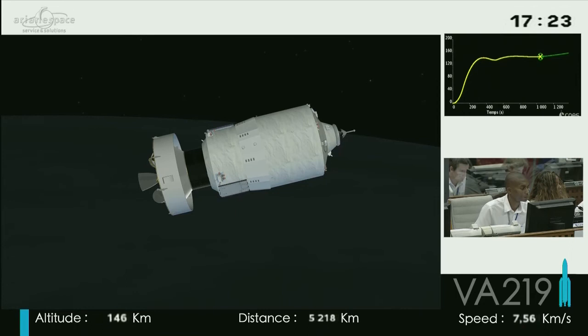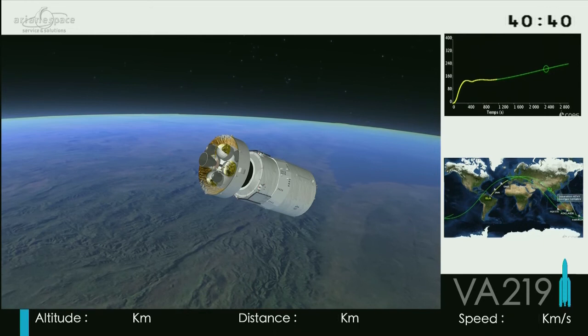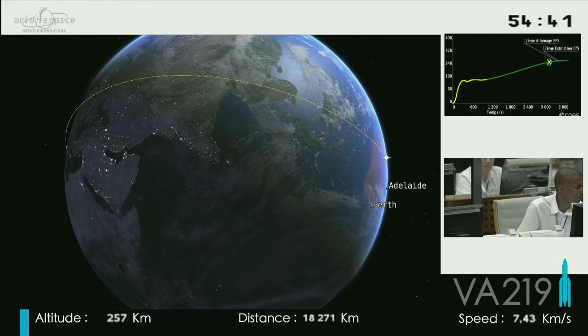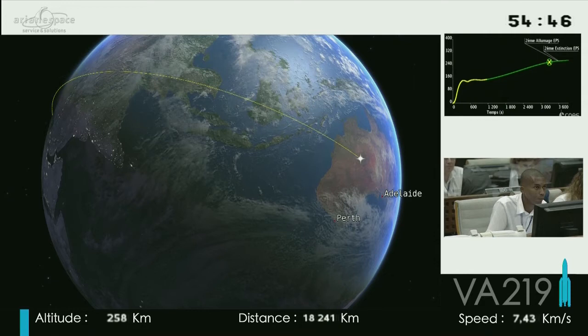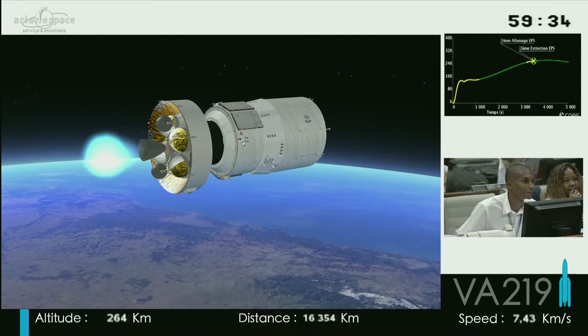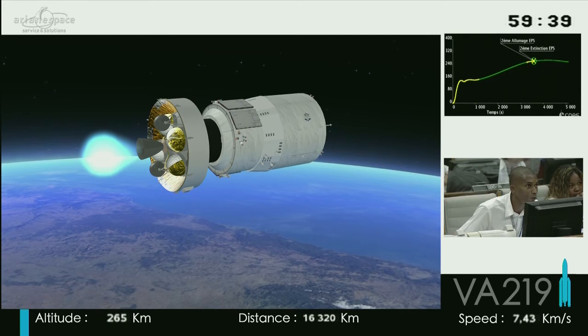ATV has to meet up with the space station and it has to fly along behind it, not at the side of it. We're very close now to Adelaide, where we're getting ready to switch our engine on right now. The upper stage is going through a procedure and it has now switched on its engine. We've switched our engine off and we are now on our circular orbit.